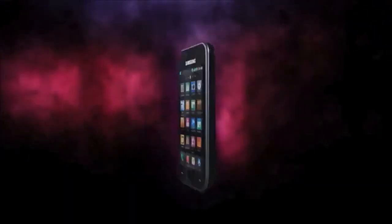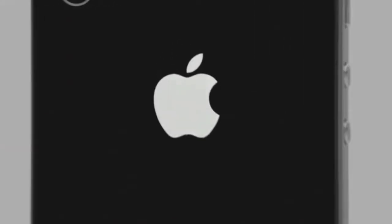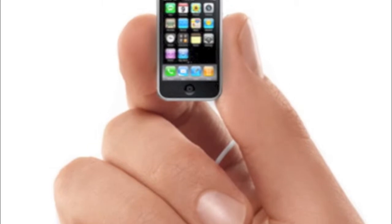Every year there are more and more smartphones on the market, each one more powerful, more efficient, somehow smaller or thinner than the year before. Cell phones used to be these giant bricks and now they fit in your pocket. How much smaller can they get? Well, it's getting harder and harder to keep shrinking them down.